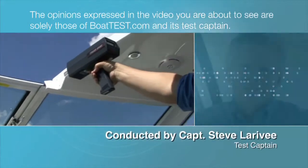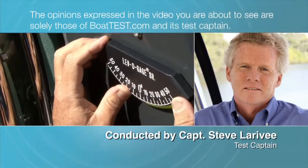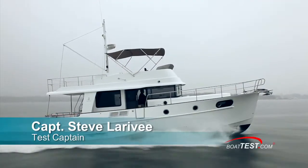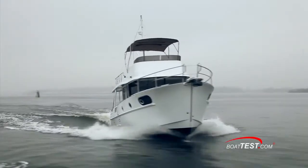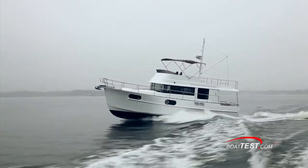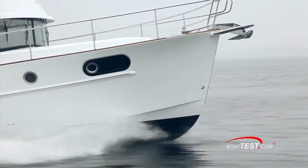The opinions expressed in the video you are about to see are solely those of BoatTest.com and its test captain. Hi, Captain Steve for BoatTest.com. Today we'll be taking a look at the features of a very capable and good-looking cruising yacht, the Swift 44. This yacht is made under the umbrella of the Beneteau Group, and the design team tells me they made the 44 to replace the popular 42. Let's start the features walkthrough in the aft cockpit.